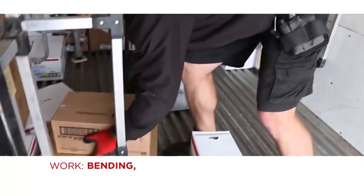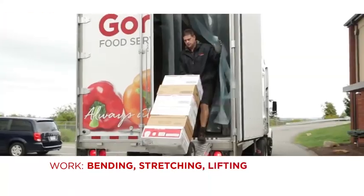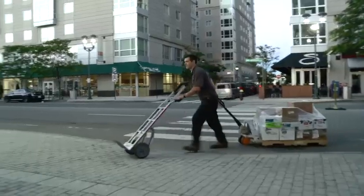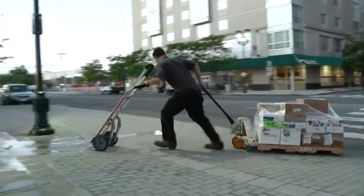The job involves bending, stretching, lifting, and moving product down the ramp and into customer locations. They work up a sweat, and at the end of the day, their bodies can be sore.